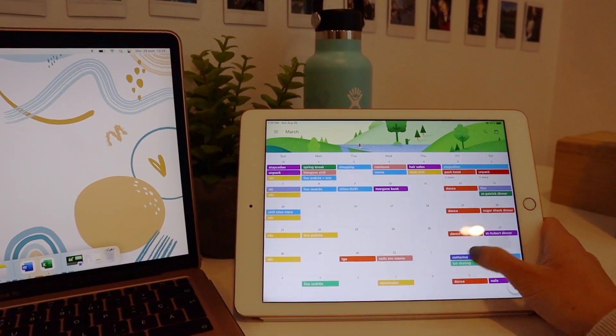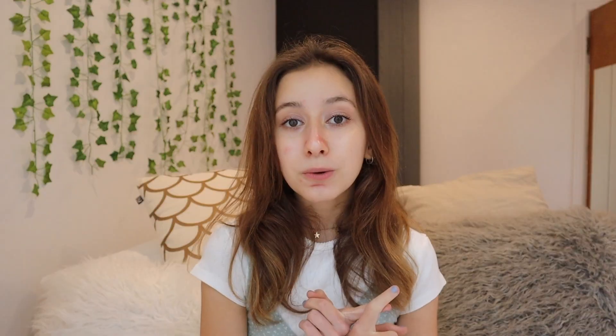I have three calendars: my school agenda for everything school-related, my regular calendar for activities and appointments, and my daily calendar on my notes app.